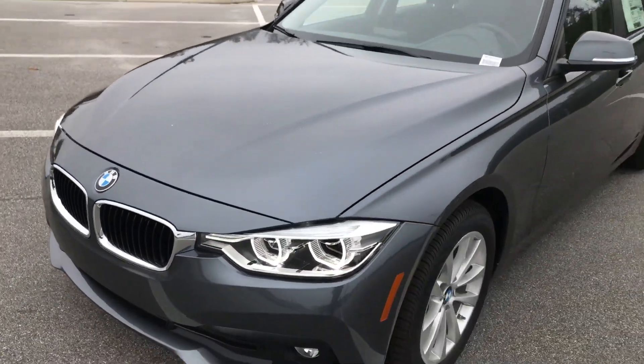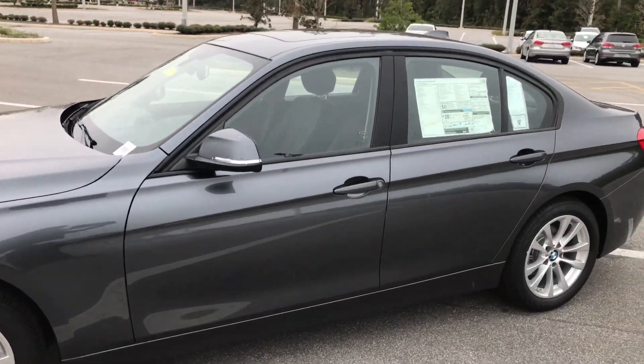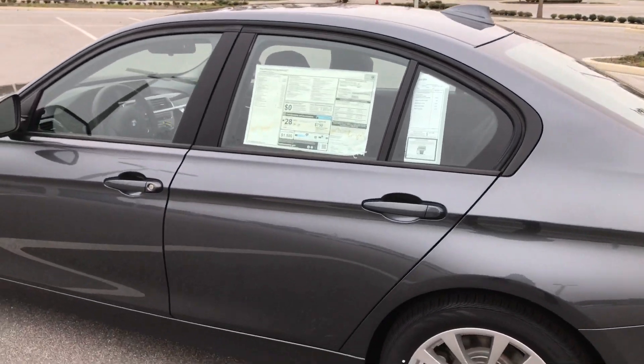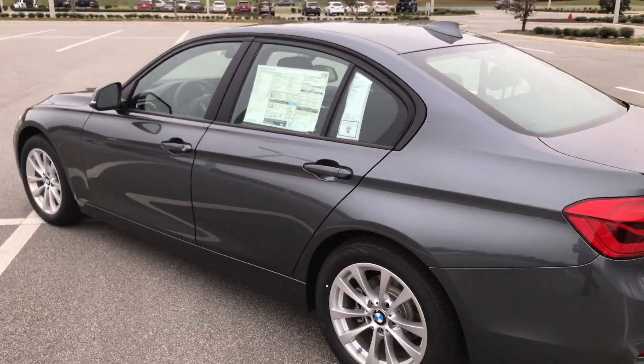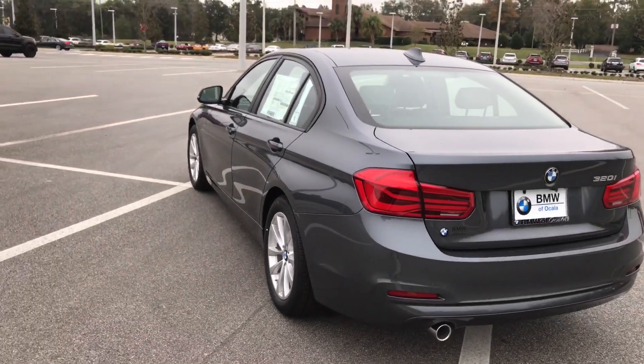BMWs are also known for their 50/50 weight distribution, and that can help out with a lot of accelerating, braking, and steering of the vehicle.